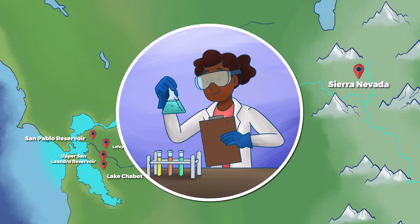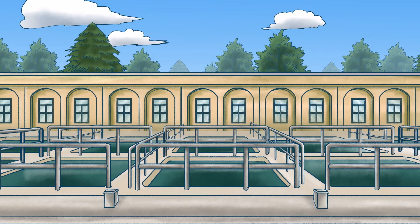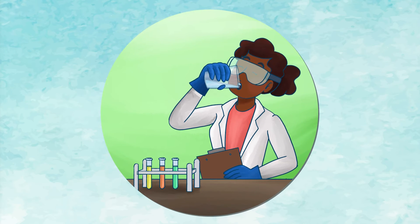In order to make sure the water supply meets state and federal regulations, we take it to one of our water treatment plants, where it goes through a six-step process to filter and disinfect the water to make it safe to drink.